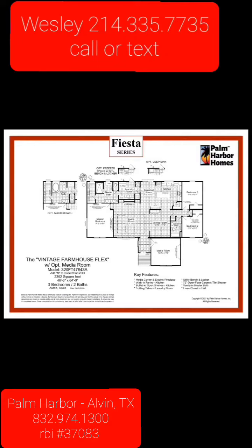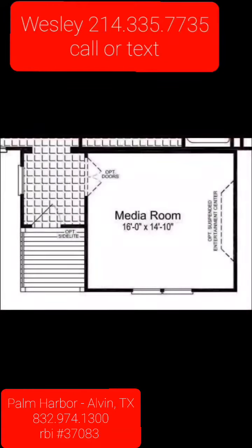We have the Vintage Farmhouse Flex Series with the optional media room. Take note of the key features. This is the 4764 3A. This is the optional media room — wonderful size — and it comes with a built-on deck and an entryway that just sets this home apart from other houses.